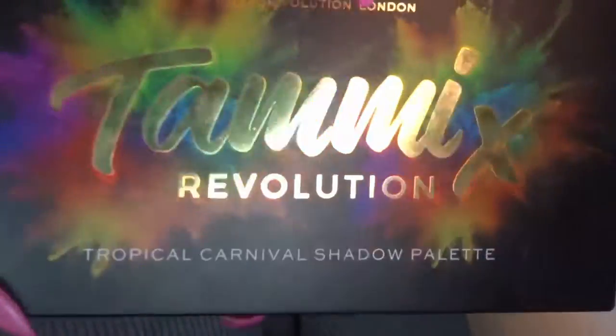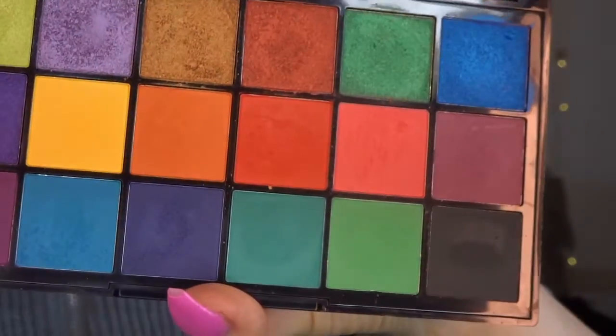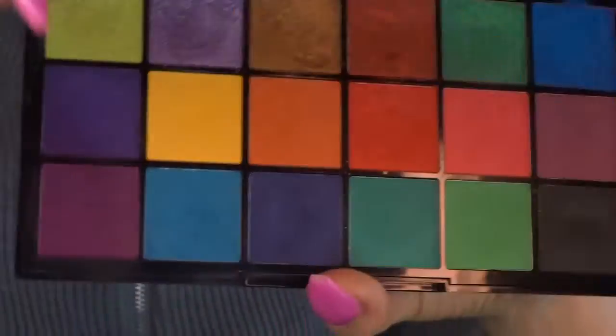Then for the colours, I'm going to use the Tame Times Revolution Tropical Carnival palette. I totally forgot there because I was mesmerised looking at all the pretty colours. It's just beautiful.